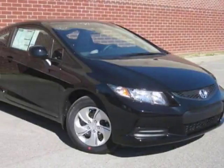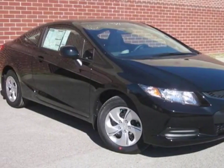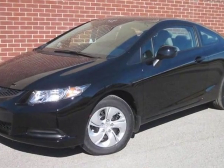Take a look at this new 2013 Honda Civic Coupe. For your protection, this vehicle has a full factory warranty.